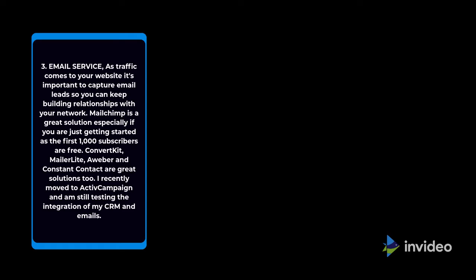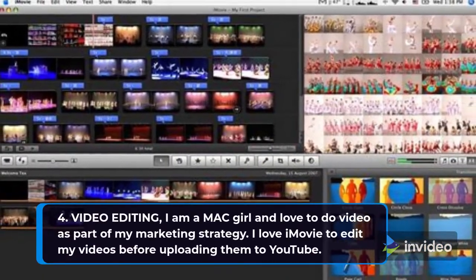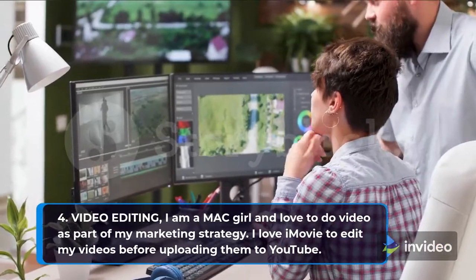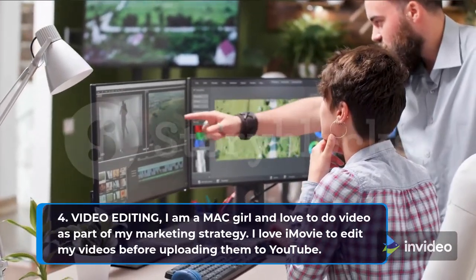I recently moved to ActiveCampaign and am still testing the integration of my CRM and emails. 4. Video Editing. I am a Mac girl and love to do video as part of my marketing strategy. I love iMovie to edit my videos before uploading them to YouTube.